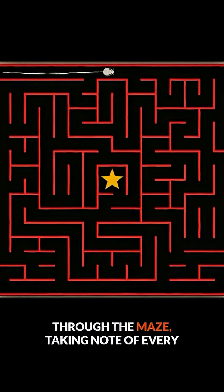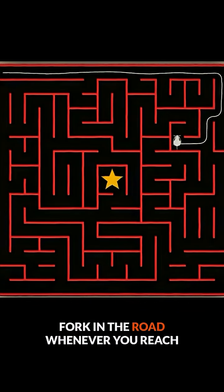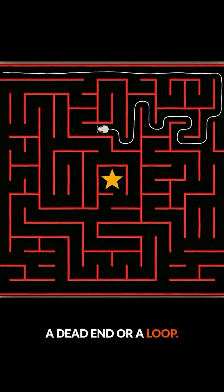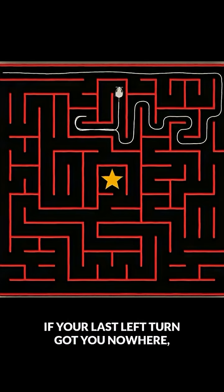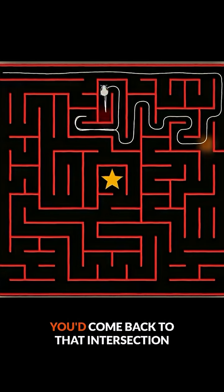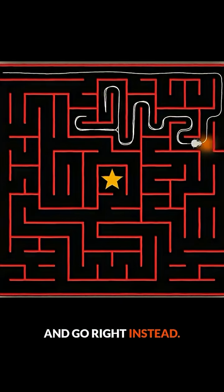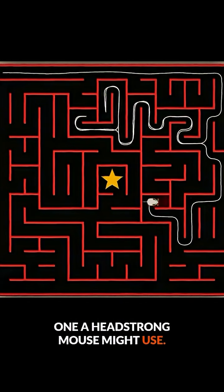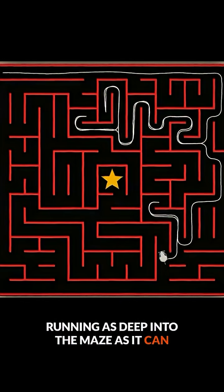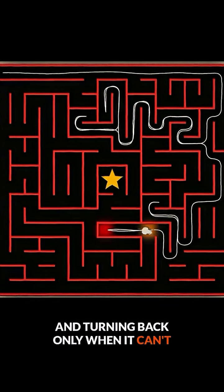Your next instinct might be to run through the maze taking note of every fork in the road. Whenever you reach a dead end or a loop, you can go back to the last intersection and try a different path. If your last left turn got you nowhere, you'd come back to that intersection and go right instead. You can think of this strategy as the one a headstrong mouse might use, running as deep into the maze as it can and turning back only when it can't go any further.